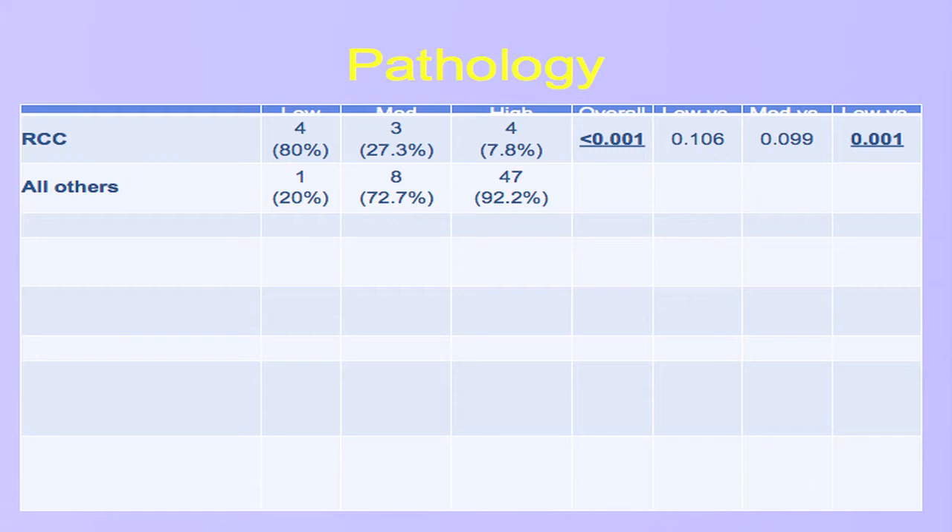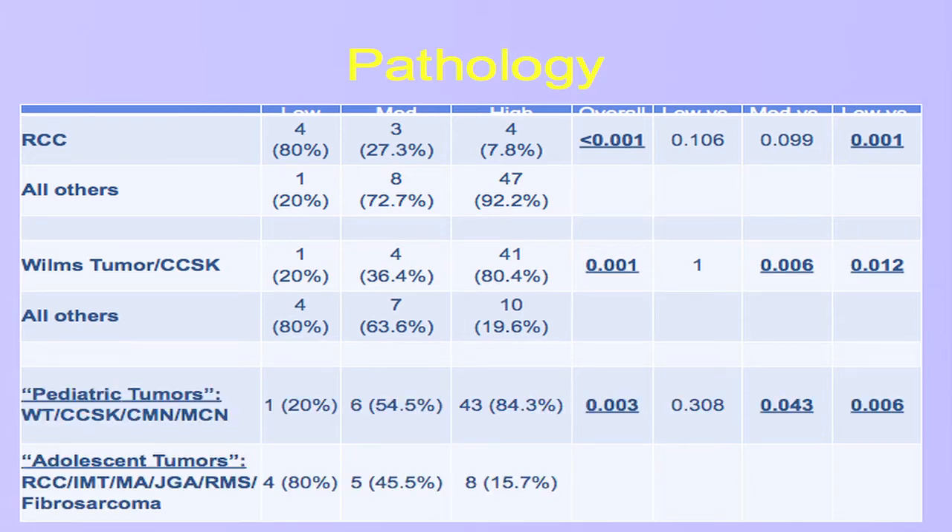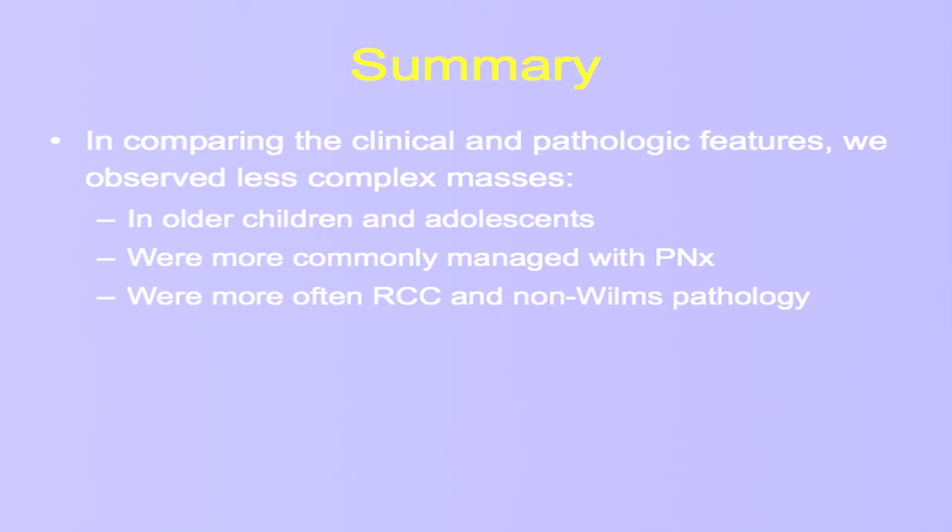We dichotomized the data and looked at RCC versus all other tumors. Renal nephrometry scoring does a nice job discriminating amongst RCC patients specifically. On the flip side, for the more typical younger patients — Wilms tumor, clear cell sarcoma of the kidney — it does not seem to discriminate well. Our thought was: are we just capturing with age really just the kind of tumors that occur in those patients? So we looked at typical pediatric tumors — Wilms tumor, clear cell sarcoma of the kidney, congenital mesoblastic nephroma, and multilocular cystic nephroma — compared to more typical adolescent tumors like RCC, inflammatory myofibroblastic tumors, and juxtaglomerular apparatus tumors. Renal nephrometry scoring seems to be of most use in adolescent patients and older children.